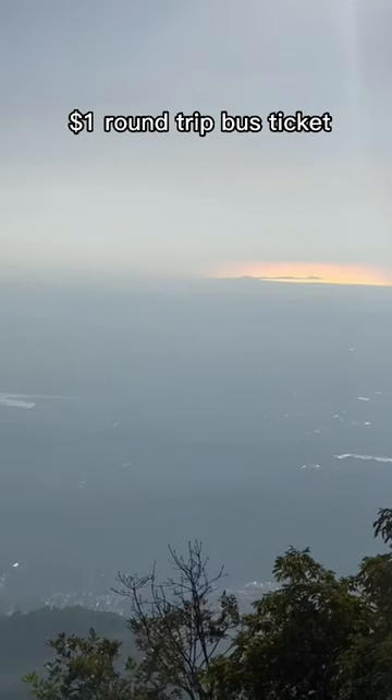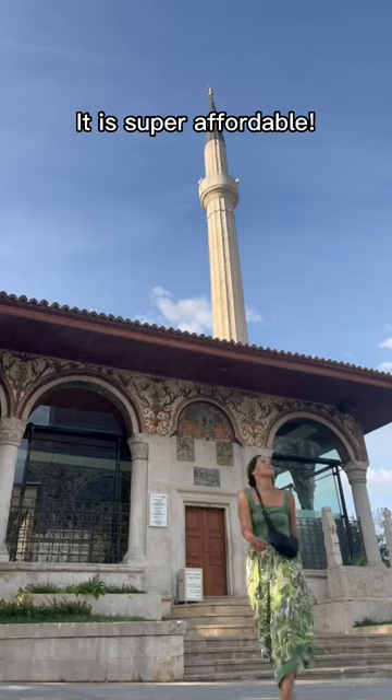$5 for the Bunker Museum, and for a dollar round trip bus ticket from the city center of Tirana, it is super affordable.